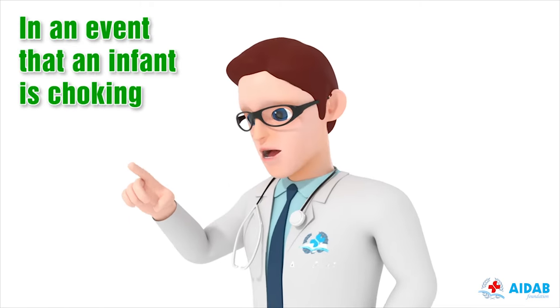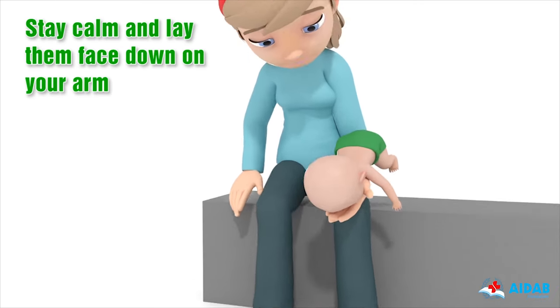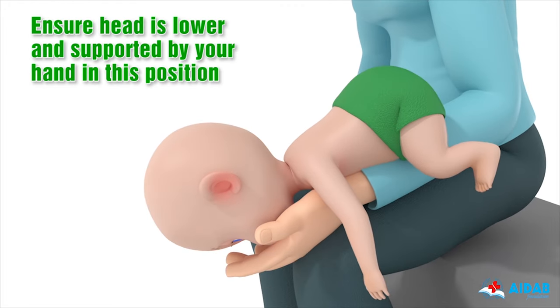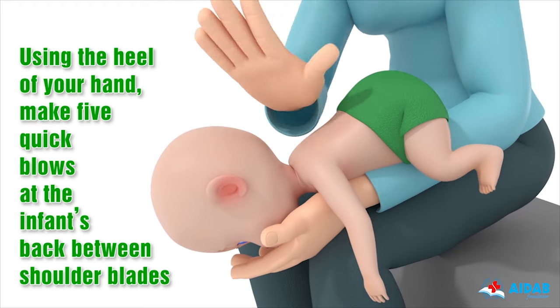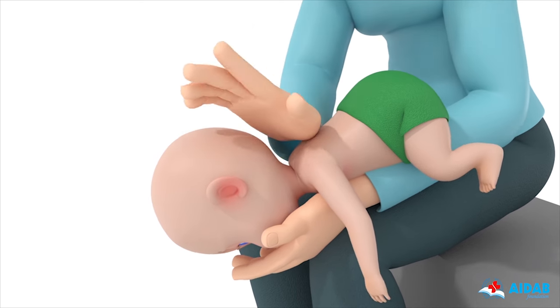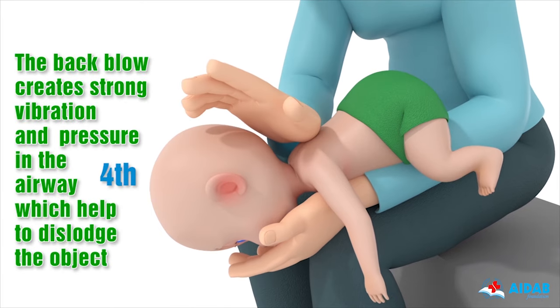In an event that an infant is choking, stay calm and lay them face down on your arm. Ensure the head is lower and supported by your hand in this position. Using the heel of your hand, make 5 quick blows at the infant's back between the shoulder blades. The back blow creates strong vibration and pressure in the airway, which helps to dislodge the object.